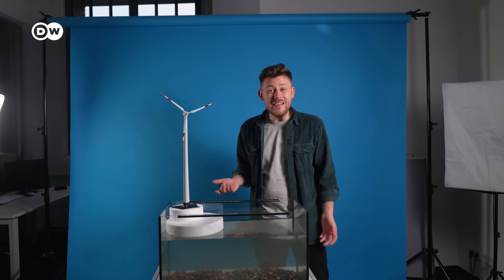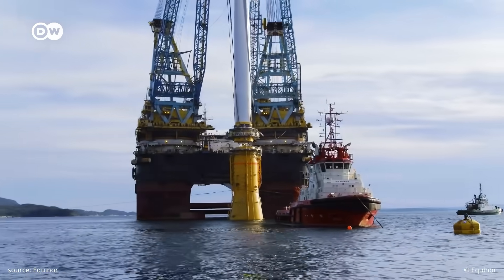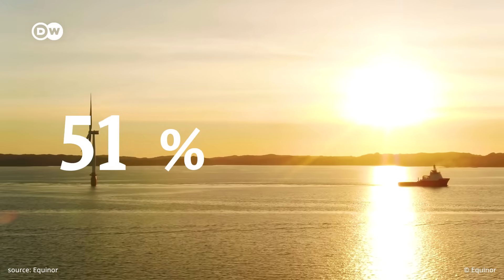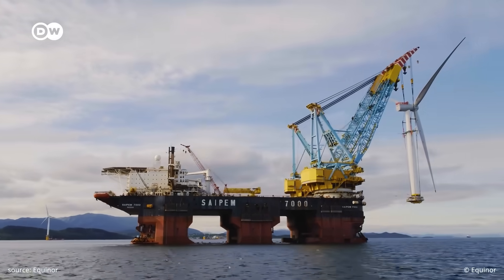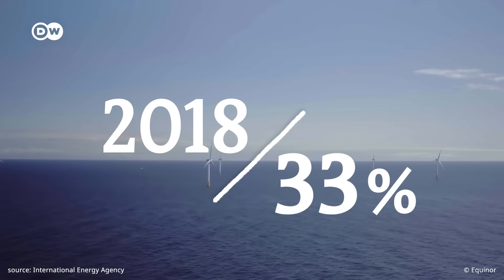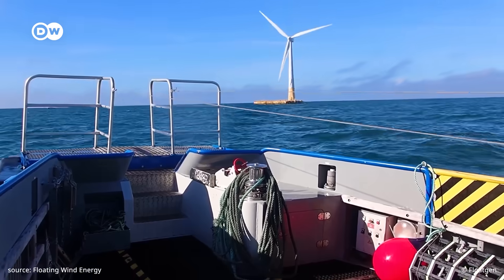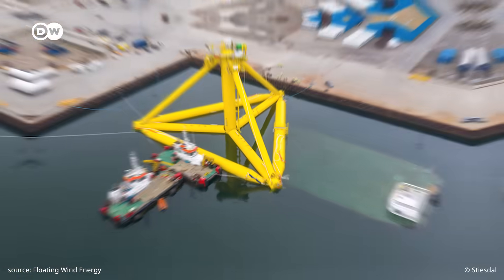The best performing wind park ever is a floating one: Hywind Scotland. Five turbines generate enough power for around 34,000 homes. This park is producing 54% of the energy that is potentially available — for comparison, the global average capacity factor in 2018 was 33% for offshore wind turbines. In early 2023, there were 12 floating wind parks in the world, with a combined capacity of just 199 megawatts, which is tiny.